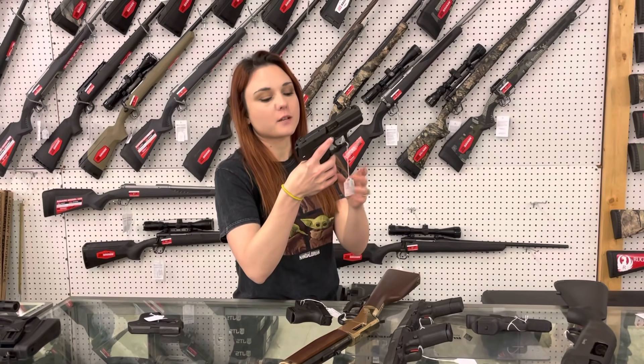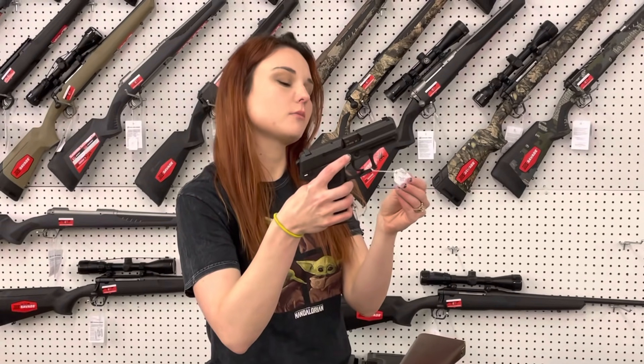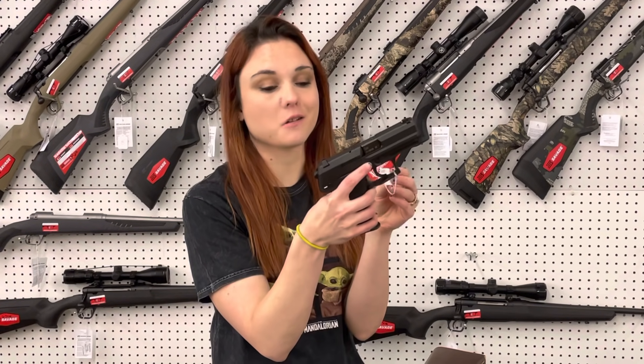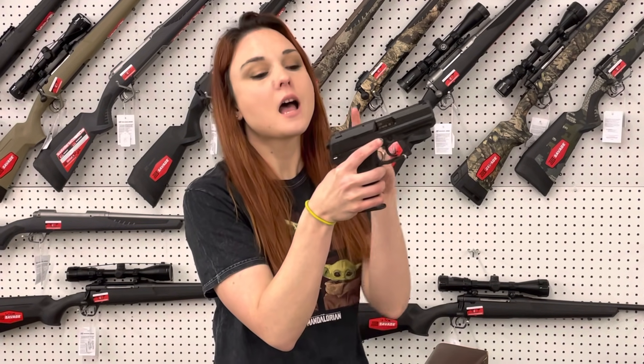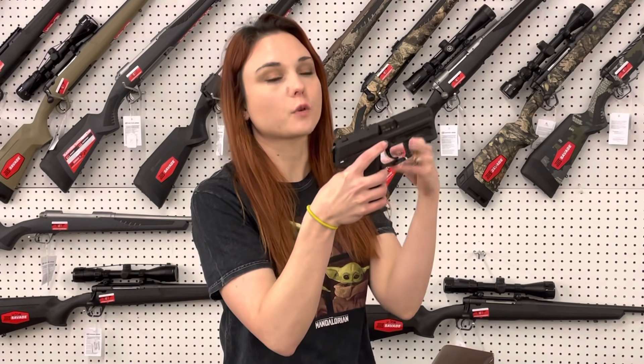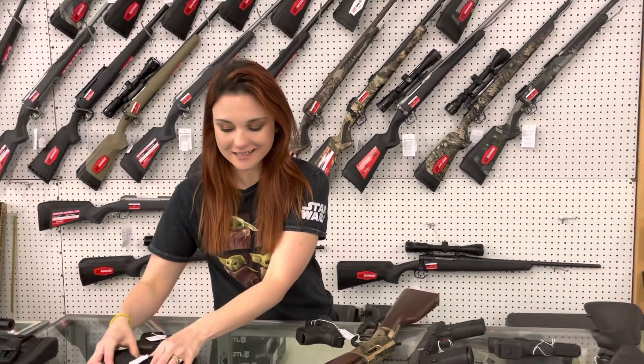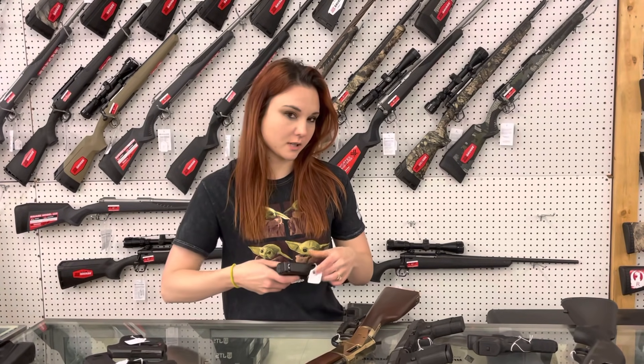Y'all know I'm a huge HK fan, but unfortunately I cannot add to my collection from what I've been told. USP Compact 9 — this gun is absolutely beautiful. Hammerfire decocker. Y'all know I've got the 45 Compact Tactical and I love it. This one is only $700, so I think I need to add it, but I'm gonna get in trouble, so let's not.